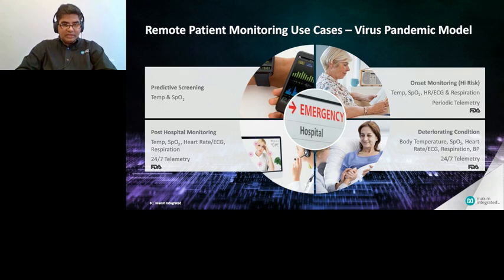In addition to temperature and SpO2, if we can also monitor respiration and heart rate, it can be very critical in identifying high-risk cases, some of whom may need to go to the hospital for additional care. Similarly, wearables can monitor patients while they are in the hospital and after they are discharged. Wearables can have a significant impact in each of these stages, and some of these stages do require FDA approval.